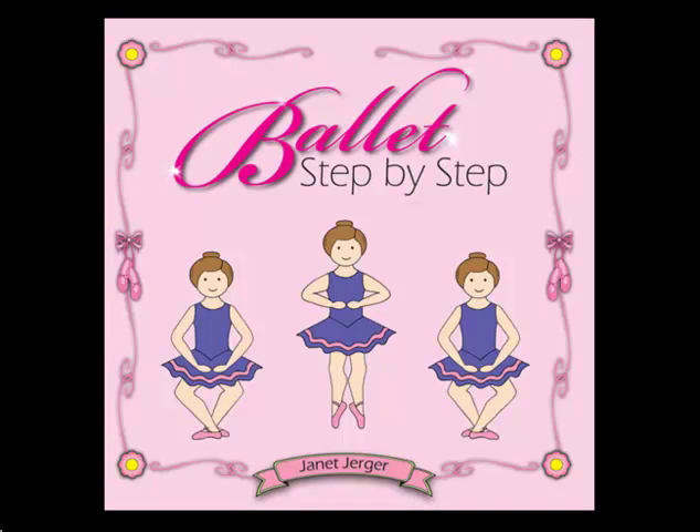Ballet Step-by-Step makes a great gift for young dancers. These would be great books for studio waiting rooms, and they can be great study guides for students in your ballet classes. Knowing ballet terminology is so important for the growth of your ballet students, and this book can provide a fun yet highly educational way for ballet dancers of all ages to learn their ballet steps and terms.